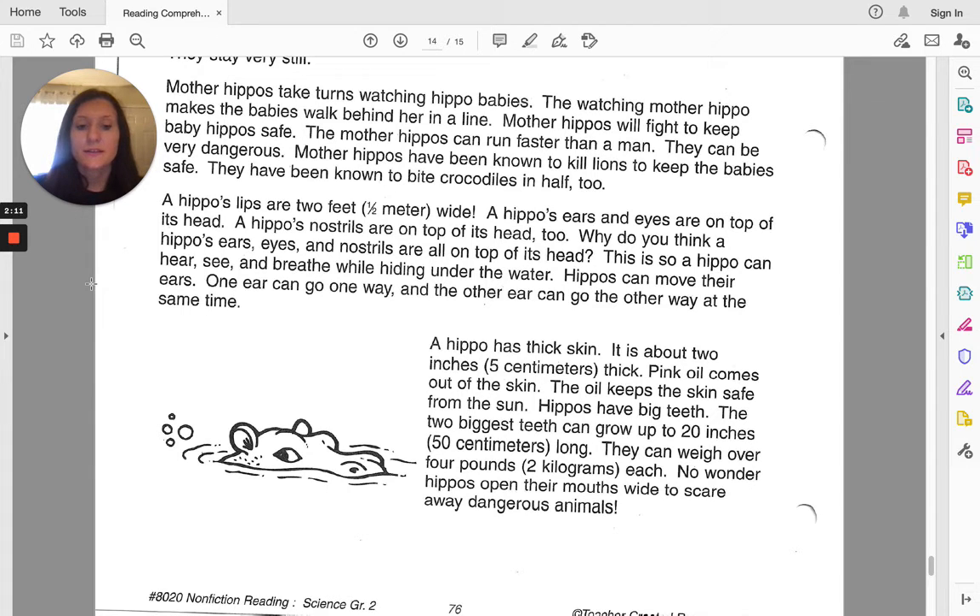Hippos have big teeth. The two biggest teeth can grow up to 20 inches or 50 centimeters long. They can weigh over four pounds or two kilograms each. No wonder hippos open their mouths wide to scare away dangerous animals. And that ends our reading comprehension paragraph for today.